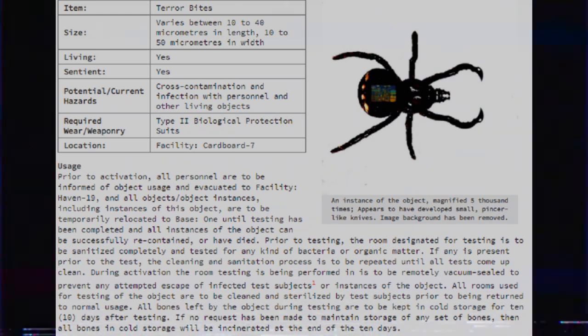During activation, the room testing is being performed in is to be remotely vacuum-sealed to prevent any attempted escape of infected test subjects or instances of the object. All rooms used for testing of the object are to be cleaned and sterilized by test subjects prior to being returned to normal usage. All bones left by the object during testing are to be kept in cold storage for 10 days after testing. If no request has been made to maintain storage of any set of bones, then all bones in cold storage will be incinerated at the end of the 10 days.